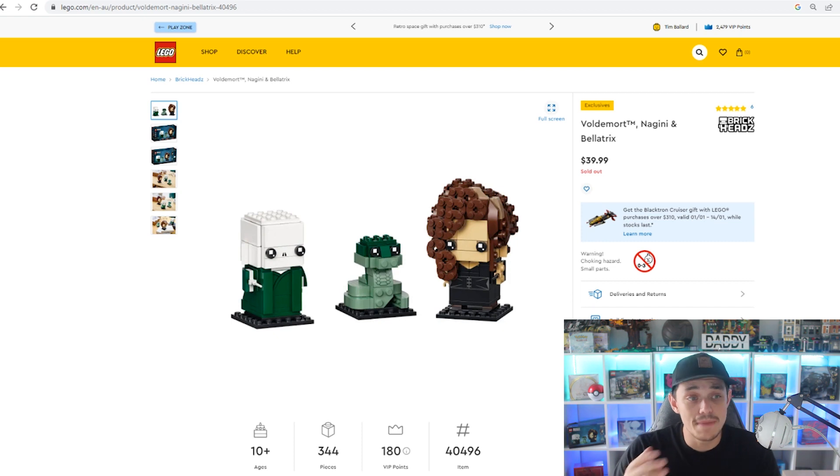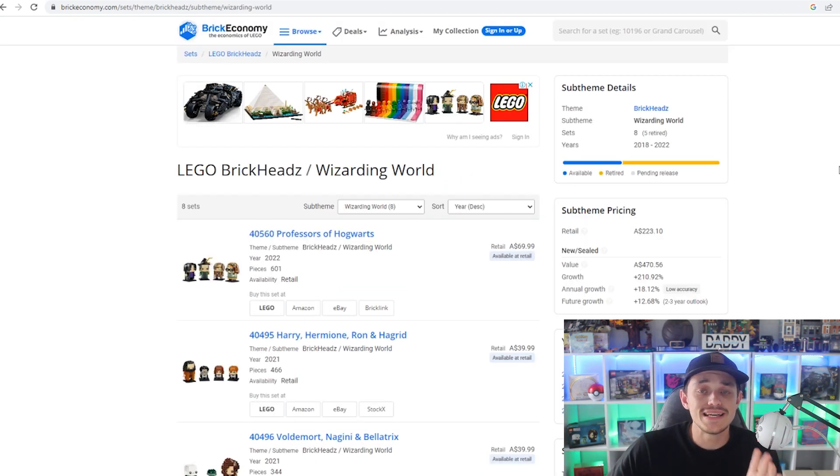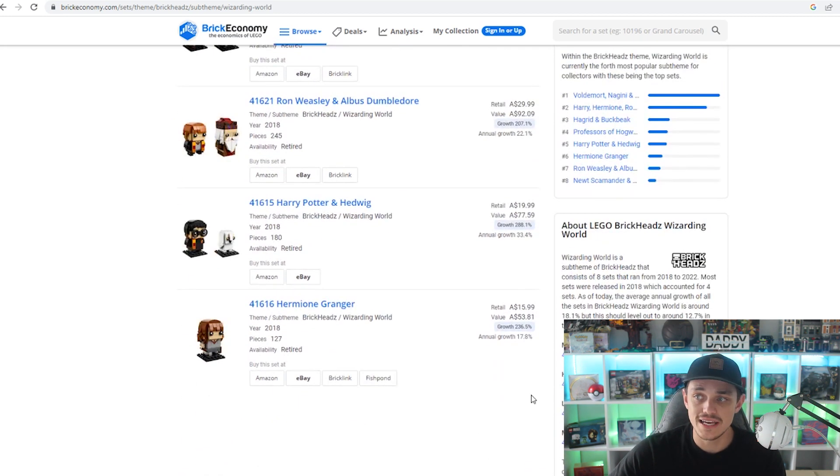Why did I buy so many? Brickhead sets tend to do pretty well, especially the Harry Potter sub-theme. I'm on Brick Economy — this isn't 100% accurate but gives a rough overview of how some Harry Potter Brickhead sets have performed. Scrolling down, the Hermione Granger Brickhead set released in 2018 has had a growth of around 236% according to Brick Economy — just a rough average.